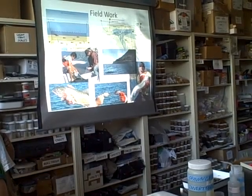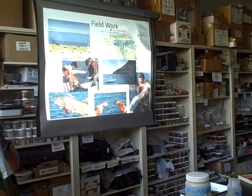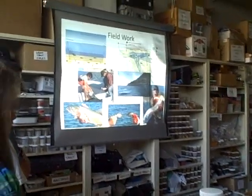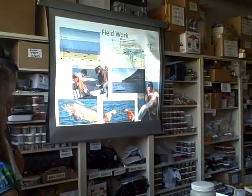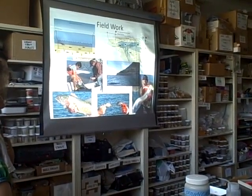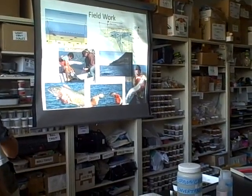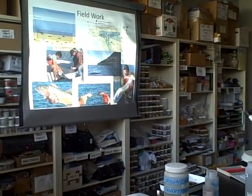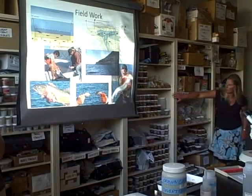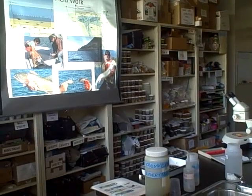We get length and weight information. We get otoliths, which I'll explain more in a few slides. We also take their guts to get diet contents, and we take tissue samples for isotopes and genetic analysis — that way we can determine which strain each fish is. You can get some sense of a whole summer of taking diets from all those little jars we have to spend the winter digging through — and they smell great.